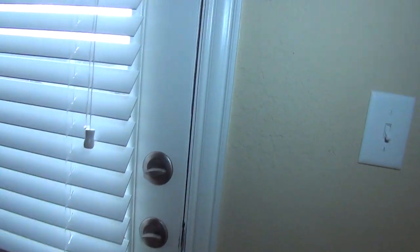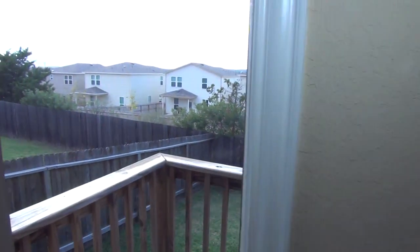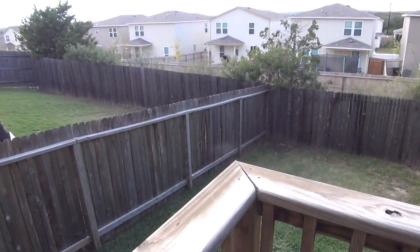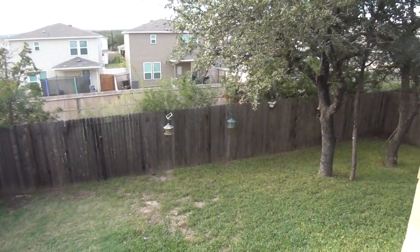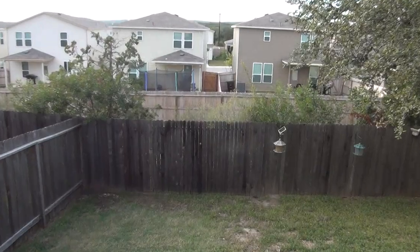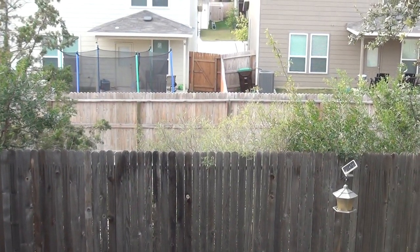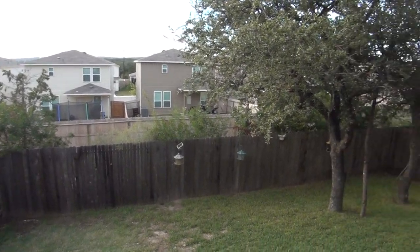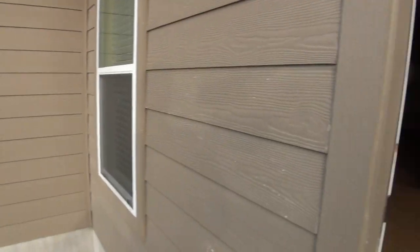Let's take a look at the backyard. We have a nice fenced yard. You can see we've got some mature trees here. And there is a good gap between you and the next neighbor — there's an easement behind your property so you don't have a direct neighbor backing up to your fence, giving you a little bit more space there.